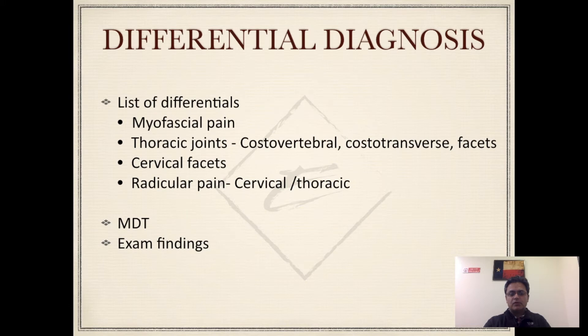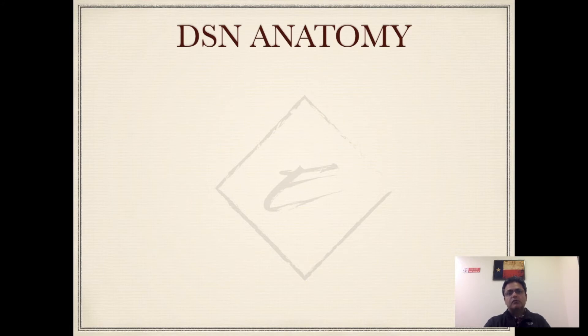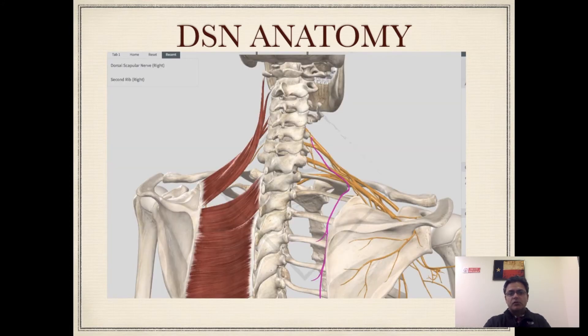I haven't mentioned the exam findings yet but will talk about them in the later section. Eventually, with the MDT discussions, there was a suspicion that this could actually be a problem of the dorsal scapular nerve. So we're going to talk about the dorsal scapular nerve in a little more detail. The dorsal scapular nerve originates most often from the C5 ventral ramus. It can often share a common trunk with the long thoracic nerve, and sometimes it receives inputs from C4 or other cervical levels as well.